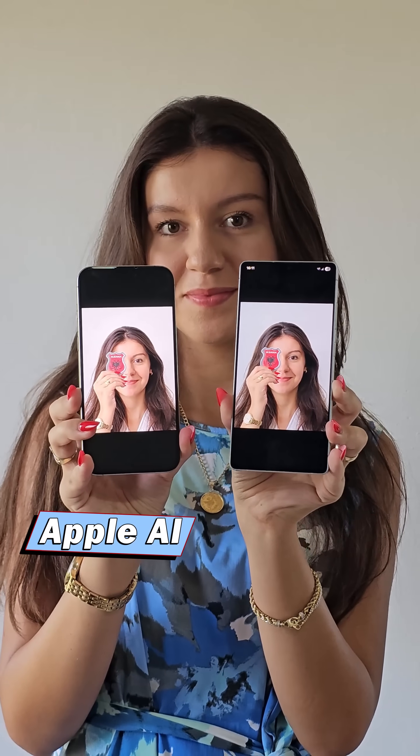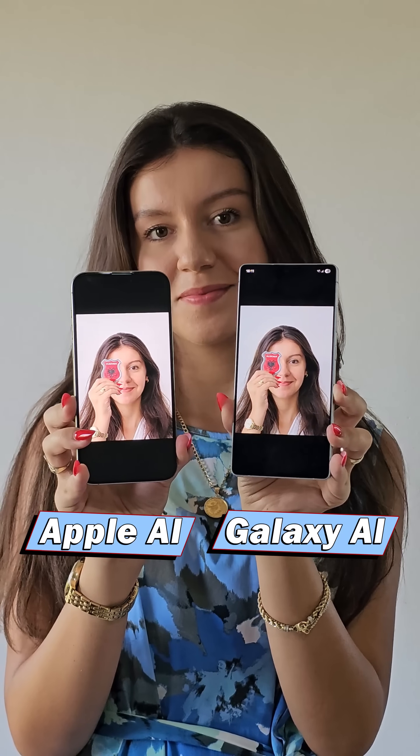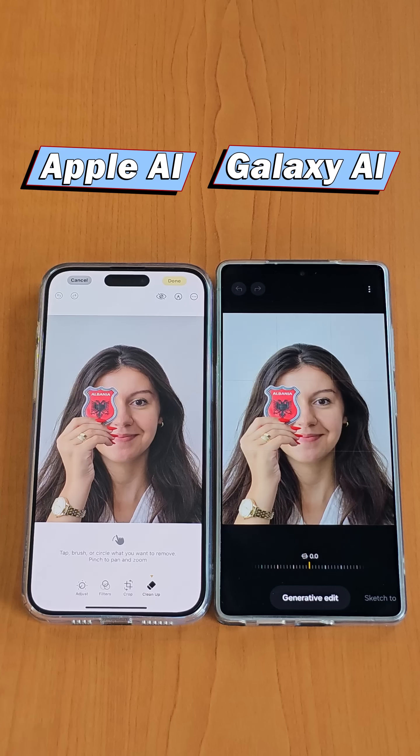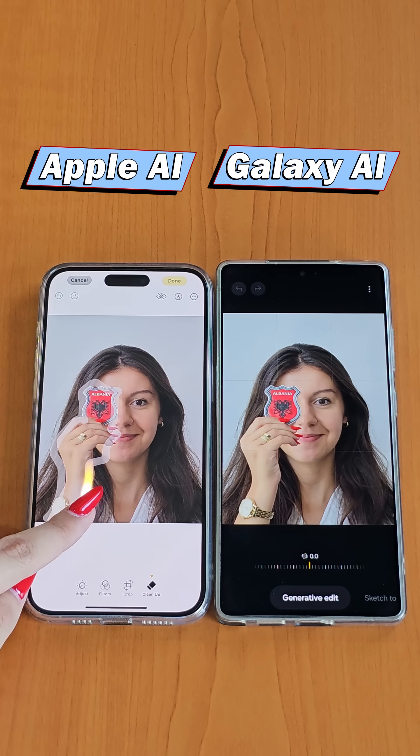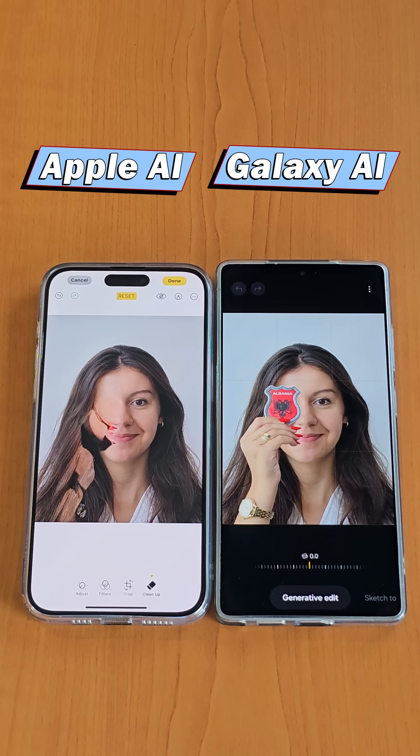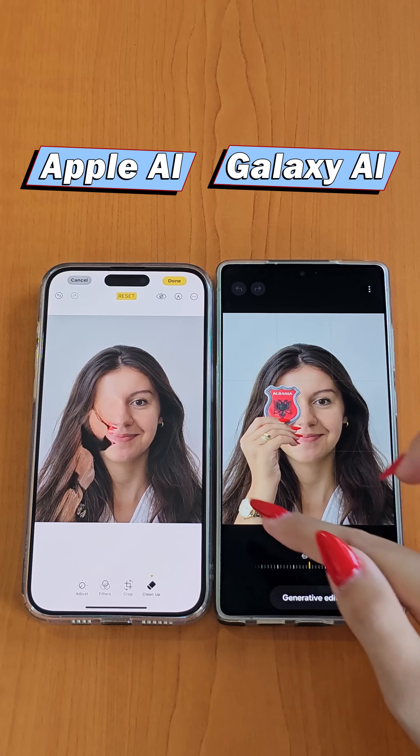Apple Intelligence versus Galaxy AI — which one is better at cleaning up pictures? Let's begin with Apple Intelligence by attempting to remove the emblem from my face. Apple Intelligence is typically quick in processing, but as seen here, it completely misses the mark and the result is noticeably poor.